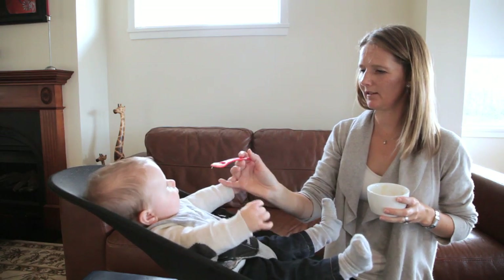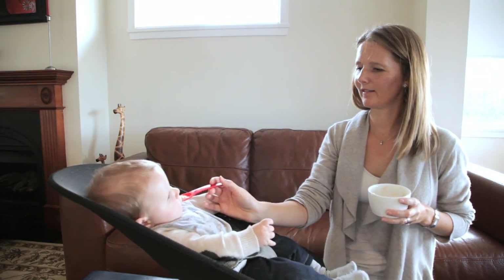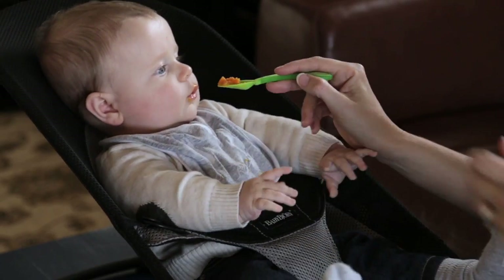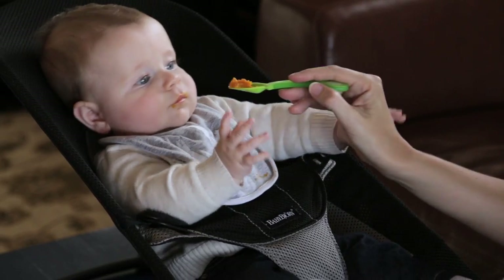They may not always like what they're offered the first few times, but with a bit of persistence and some creative recipe tweaking from mum and dad, their list of foods they like will grow just as their little bodies do.